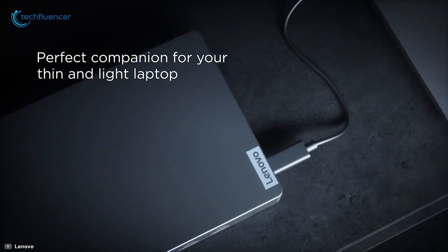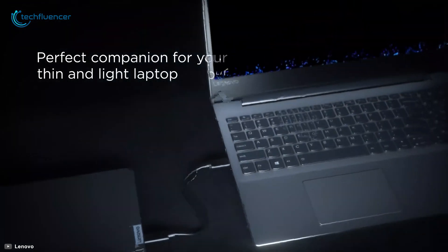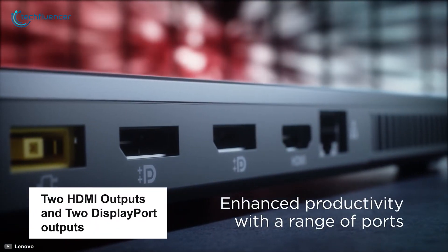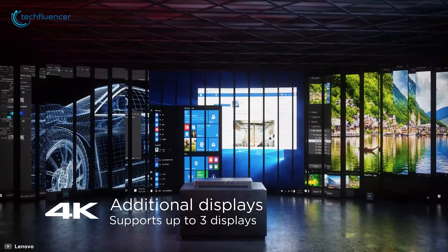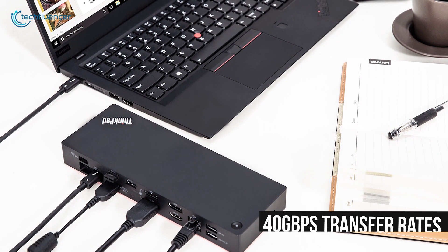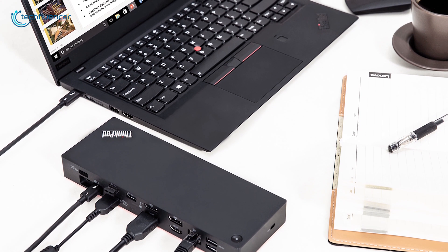This dock connects to your laptop using a Thunderbolt 3 port and is built with a variety of other video inputs, including two HDMI outputs and two DisplayPort outputs that support up to three Ultra HD 4K displays to enhance your viewing experience. This dock enables you to expand your horizon with 40 gigabits per second transfer rates and 60W charging to keep your device alive as you work non-stop.